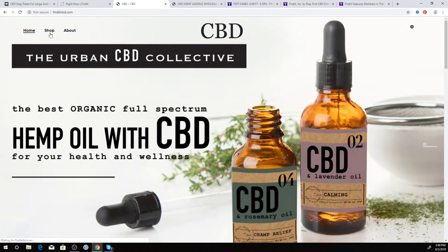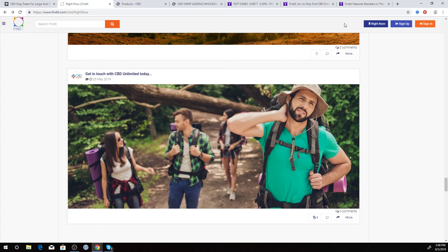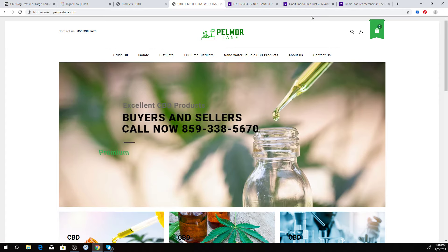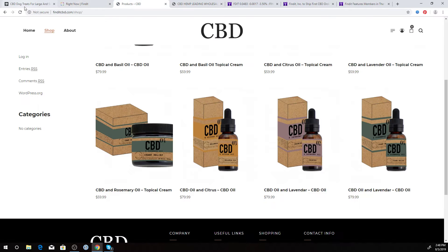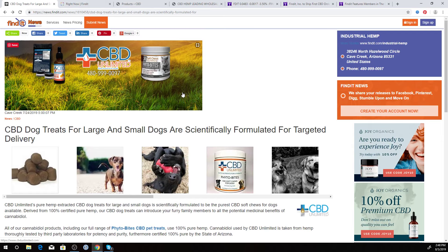We're in the process of setting up a merchant account so that people will be able to buy not only this line, but we'll be looking to open the platform up to other companies in the CBD space that want to get on the website and sell their CBD through us. So if you're in the CBD space and looking for assistance with online marketing, brand awareness, or better indexing in search results, we can help.